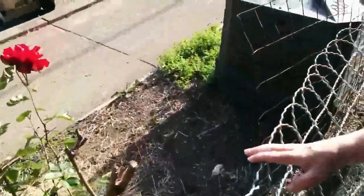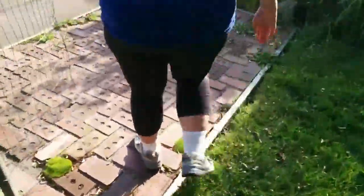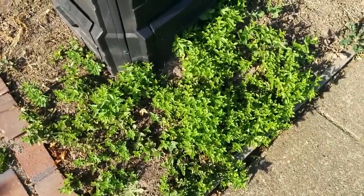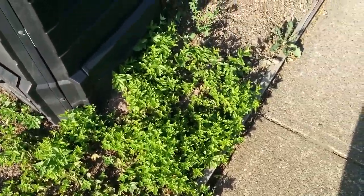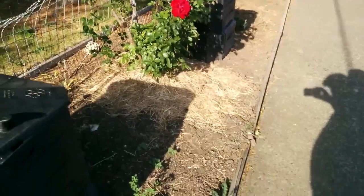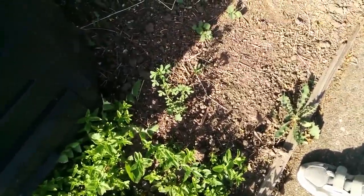The mint patch all around the composter — this is definitely the place for mint. Mint makes fantastic compost, and it seems to like fantastic compost too. It can spread and do whatever it wants over here, it won't hurt anything. I'm still getting a few remnants of the alfalfa I planted, but it won't last long.